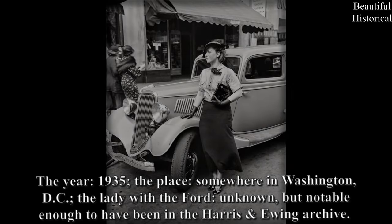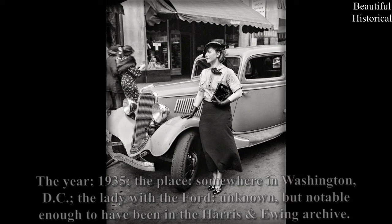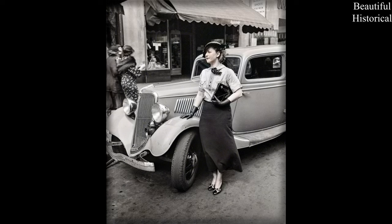The year 1935, the place: somewhere in Washington DC. The lady with the Ford — unknown, but notable enough to have been in the Harris Ewing archive.